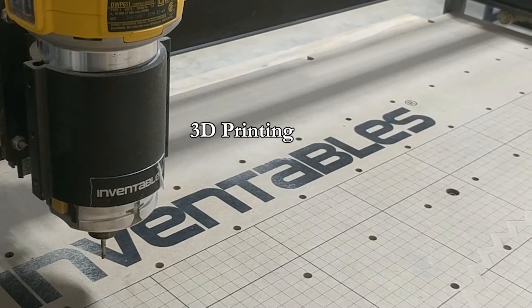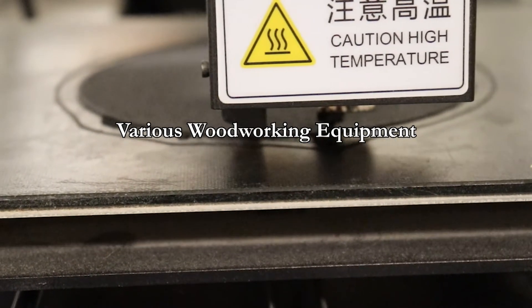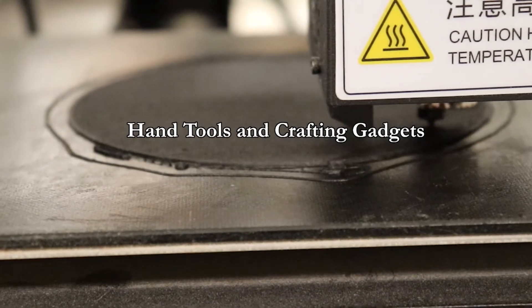We have 3D printing, laser cutting, CNC routing, and light woodworking equipment on site, as well as a plethora of hand tools and crafting gadgets.